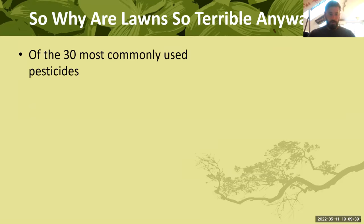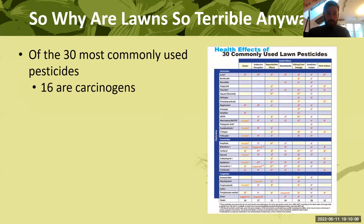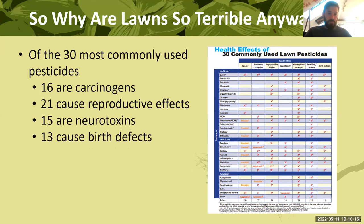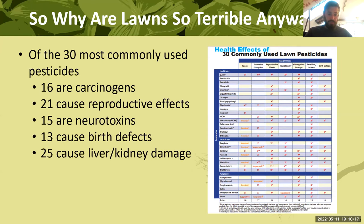There's also a lot of pesticide use on lawns. You may not put pesticides on your lawn, but the lawns around you — especially commercial, town, and municipal properties — are regularly treated. Of the 30 most commonly used lawn pesticides, 16 are carcinogenic, 21 cause reproductive effects, 15 are neurotoxins, 13 cause birth defects, and 25 cause liver and kidney damage. The most commonly used one does all of these things.